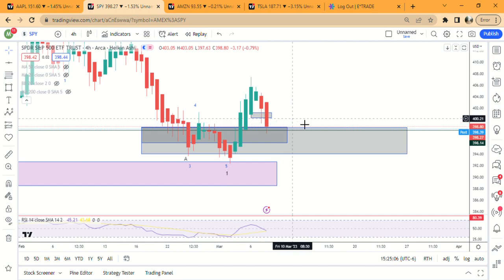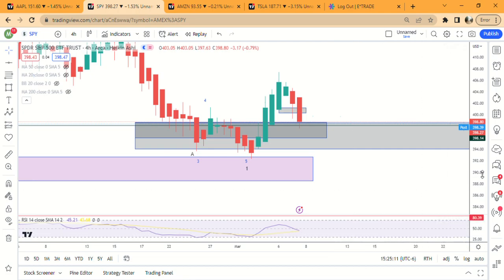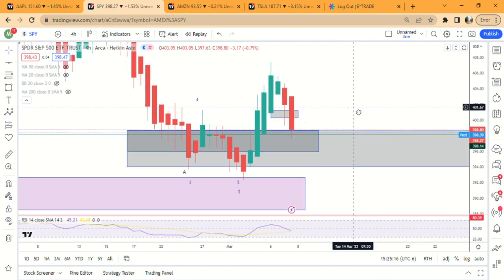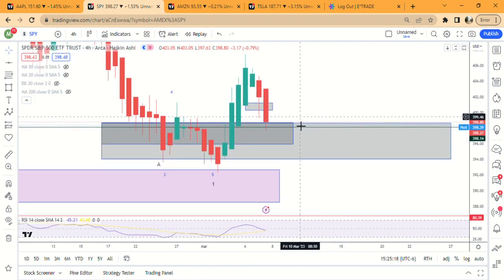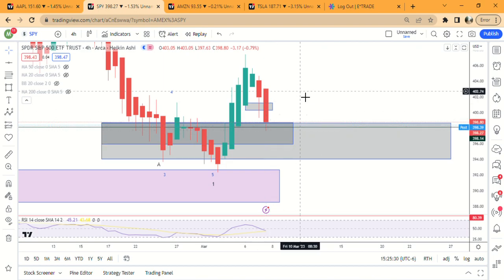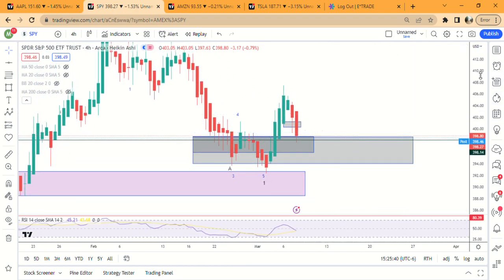Now going down to the supply and demand on shorter time frames — we came down here after I made the video earlier and hit the demand zone. That does not mean you need to buy right away when it hits demand. I personally sold some puts — I sold some 394 puts. The reason I did that is because I was not sure if we had bounced, but we were in demand, so the probability of bouncing out of it is pretty high. I sold some puts below the demand zone and I'll probably just hold those for the next 17 days, assuming we're going to go higher.